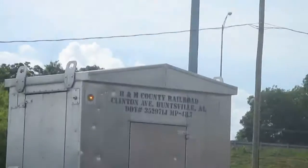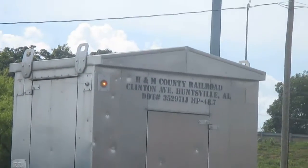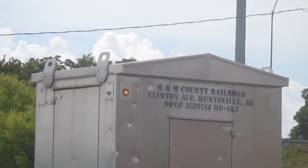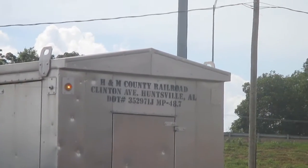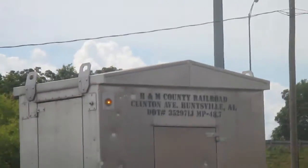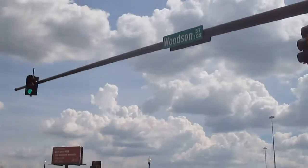The relay case also has information on it, like the milepost, which is 48.7 — a holdover from the Elmore's Huntsville Branch. You can see it says the H&M County Railroad, which stands for Huntsville Madison County Railroad, along with 10th Avenue Huntsville and the DOT number again.